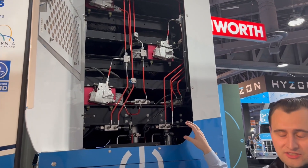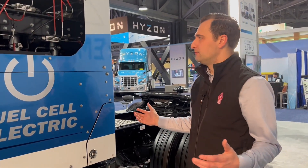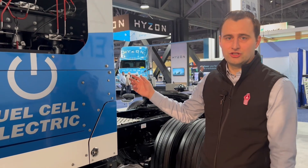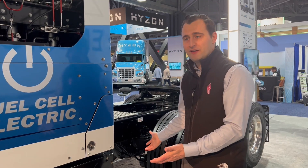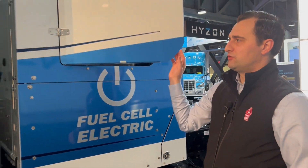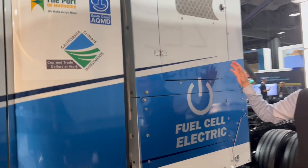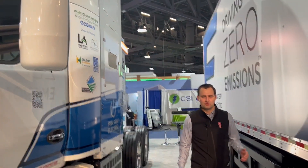Right here is where all the hydrogen is stored — we have six 10-kilogram tanks, for a total of 60 kilograms of hydrogen. That hydrogen is being converted, using the electricity output to power the motor. The byproduct is just water vapor and some heat. This truck has a range of 300 miles and takes only 15 minutes to refuel, which is a lot more similar to what you'd experience with diesel.